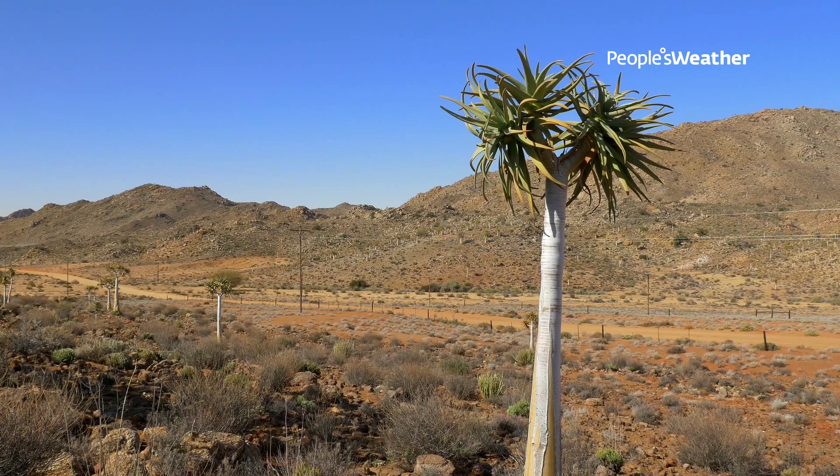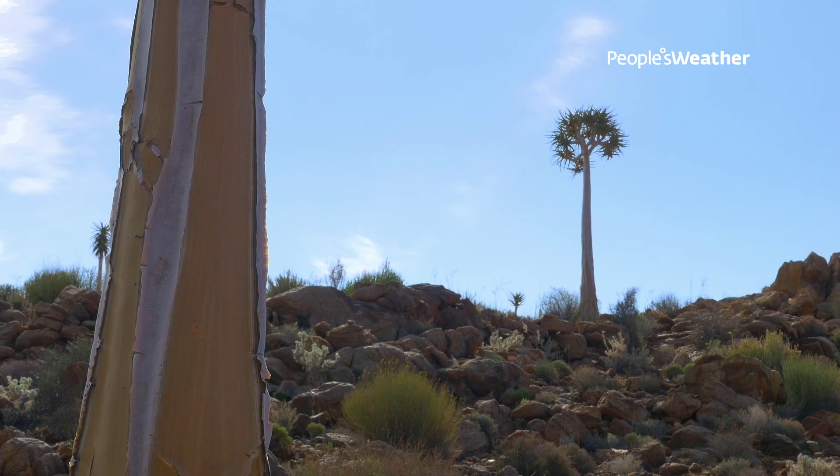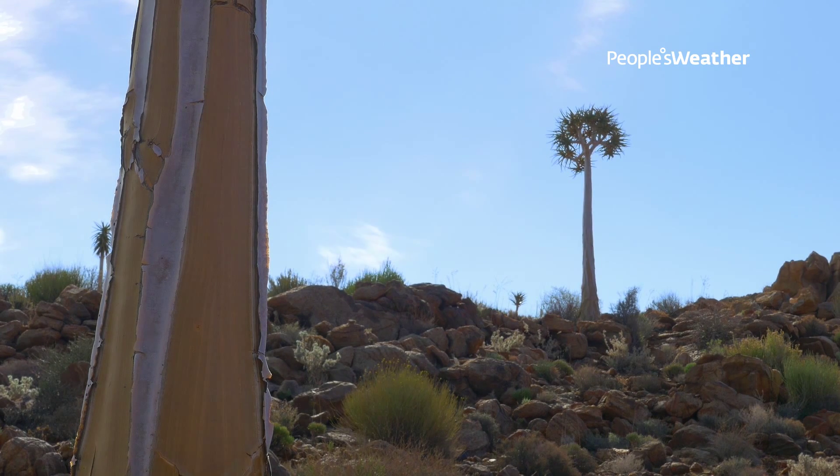This species of quiver tree, or kokerboom as it's known in Afrikaans, is called Aloe dichotoma. The reason it's called a quiver tree is because the San people used to hollow out the branches and use them as a quiver for their arrows.